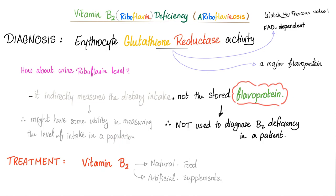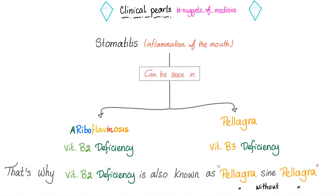Treatment: if the patient is vitamin B2 deficient, give vitamin B2. Some clinical pearls: stomatitis, which is inflammation of the mouth, can be seen in both ariboflavinosis (B2 deficiency) and pellagra (B3 deficiency). That's why vitamin B2 deficiency can sometimes be called pellagra sine pellagra — also known as pellagra without pellagra — like decaffeinated coffee.